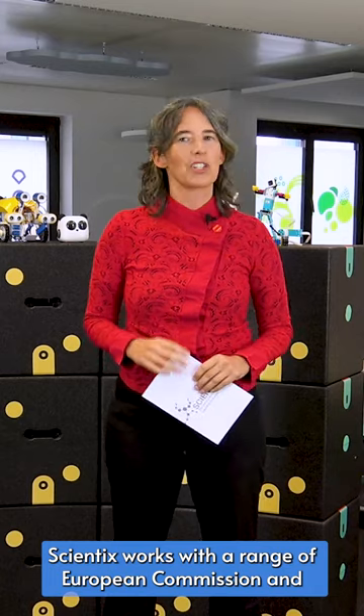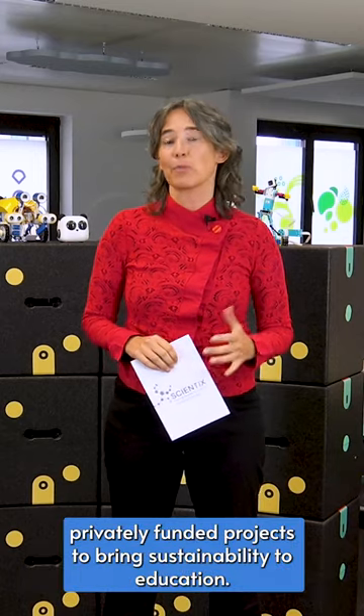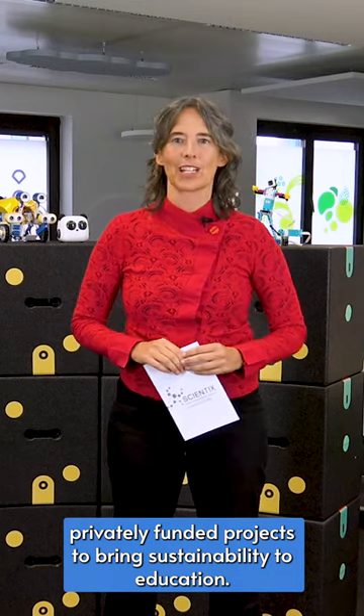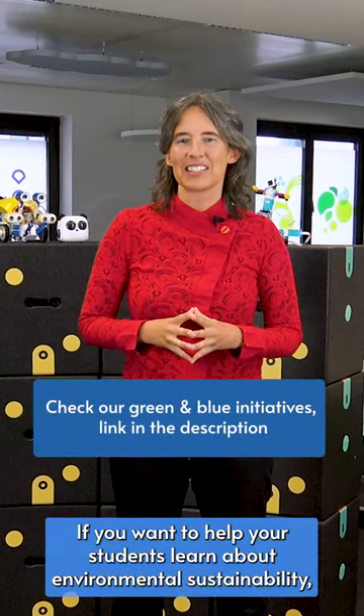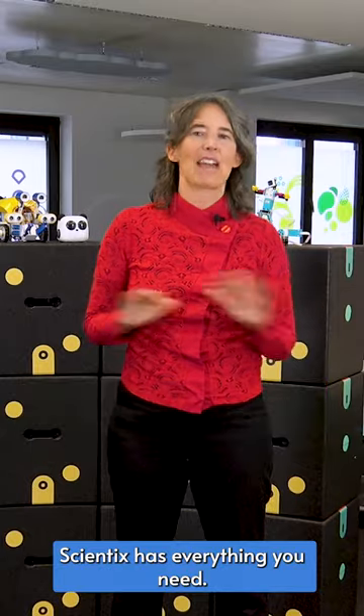Scientix works with a range of European Commission and private-funded projects to bring sustainability to education. If you want to help your students learn about environmental sustainability, Scientix has everything you need.